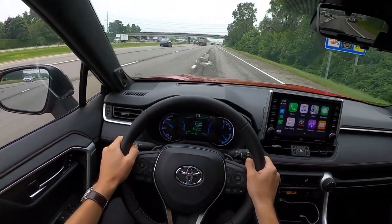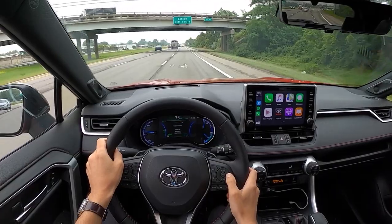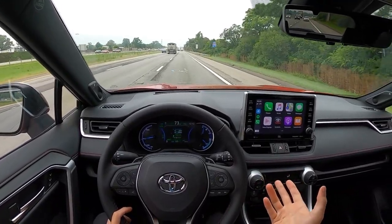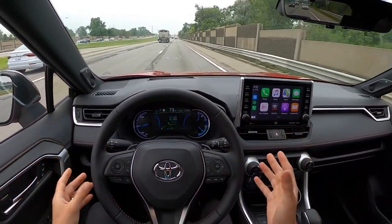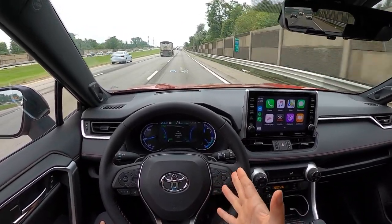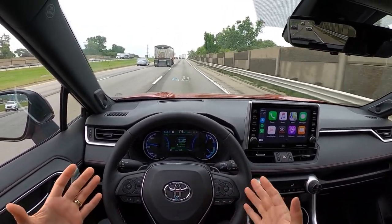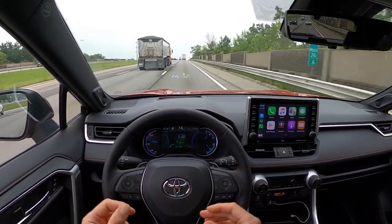I'm quite impressed with how well the Toyota Safety Sense works. The radar-guided cruise control is very nice, very smooth — there are no surprises, no sudden braking or acceleration or jerkiness. The lane keep is fantastic. I find myself using this quite often; it keeps you really well centered and does a really good job of taking a little bit of that stress off of driving without being distracting.